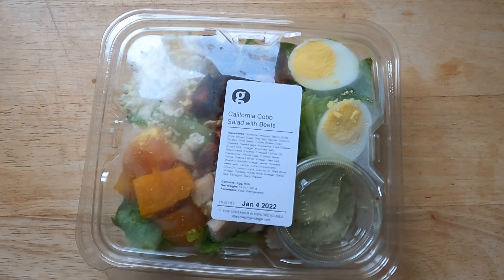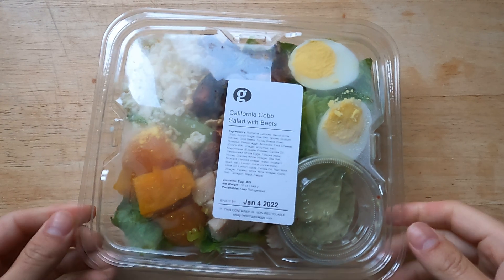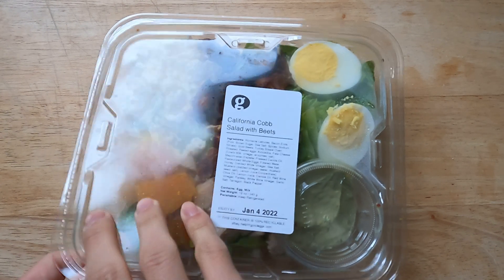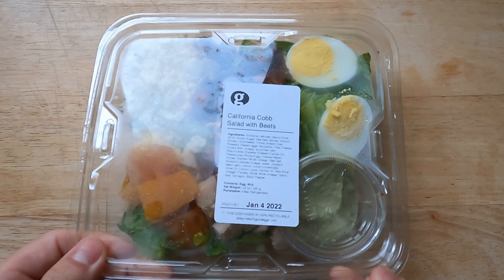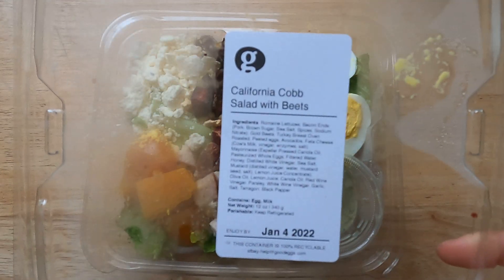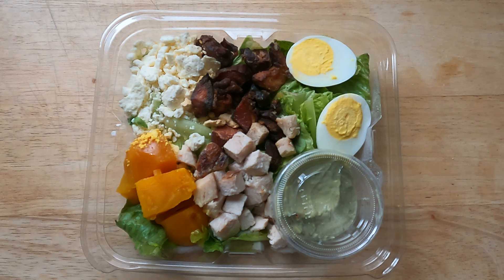I eat it for brunch, basically my first meal of the day. You can eat it anytime because of the awesome flavors — I think you can go breakfast, dinner, lunch. I wanted to show the inside to you now.